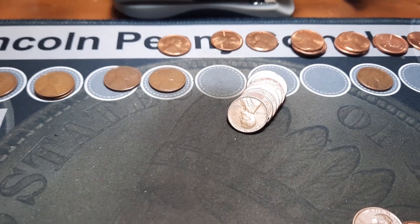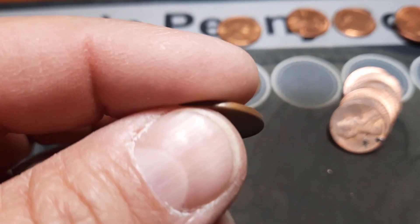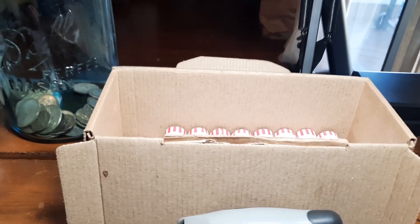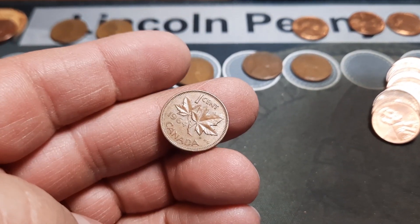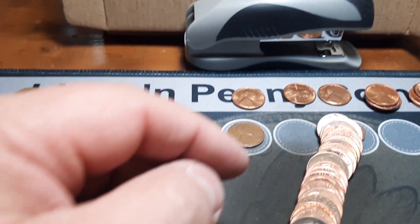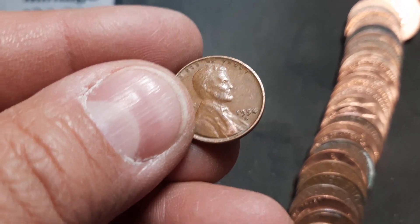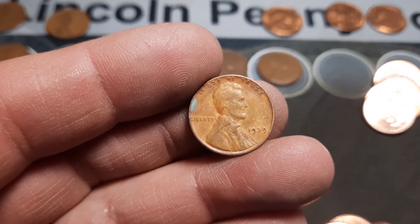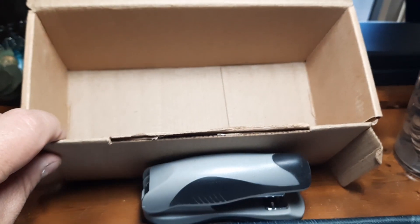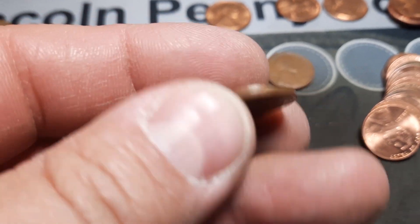Roll 31, wheat penny number 17, number 11 in this box: a 1937 out of Philly, not sure if we have that one. Roll 32 — first Canadian I'm bringing you in for is actually our fourth one, and it is a young head 1964. Roll 24, wheat penny number 18 of the hunt, number 12 of this box: a 1954 out of Denver. Roll 43, wheat penny number 19, number 13: a 1939 out of Philly. Roll 50, wheat penny number 20, number 14 of this box: a 1955 out of Denver.